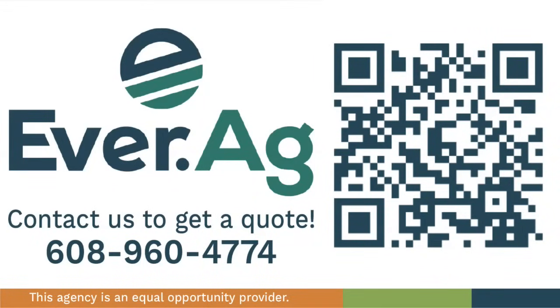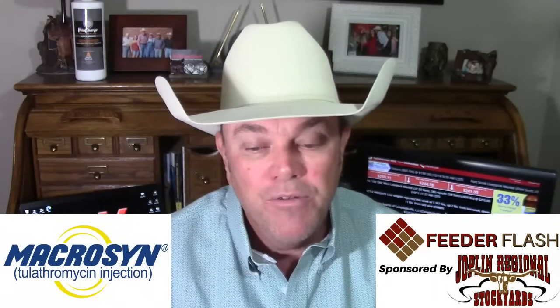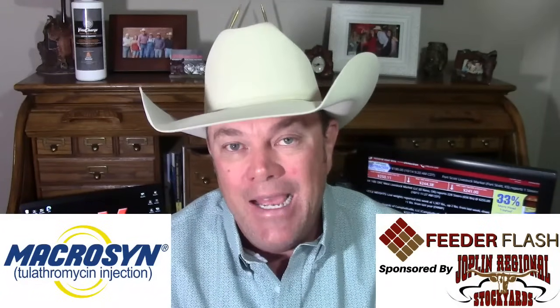Everag Risk Management specializes in dairy, swine, cattle, and grain brokerage insurance services, including all the main ones helped by USDA: LRP, DRP, LGM, and PRF. They also specialize in advisory services to buyers and sellers of grain products, and Vault software. For more information, go to ever.ag.